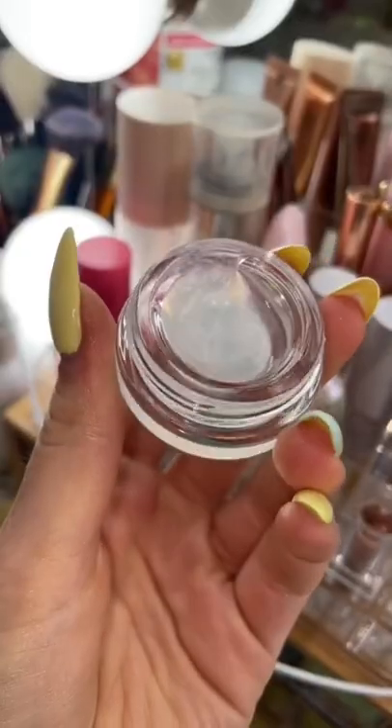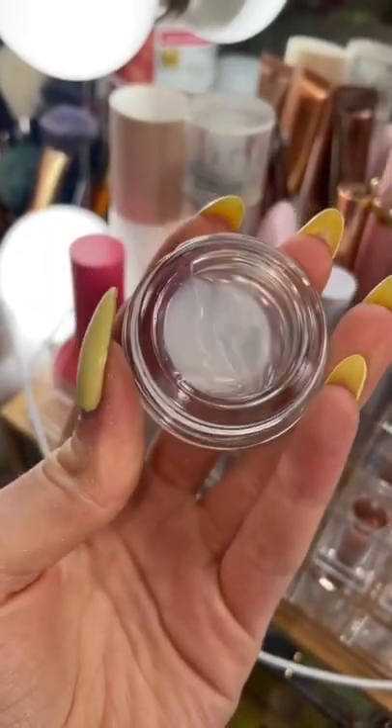Have you ever seen a clear blush? This right here is a glossy blush from Espresso. As you can see, it's absolutely clear.